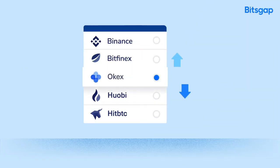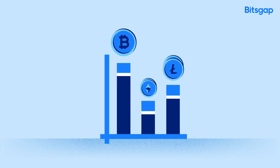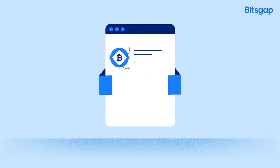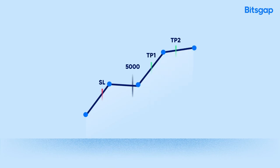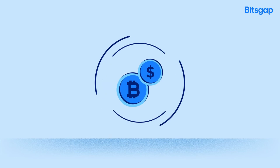Trade and instantly switch between exchanges. Quickly compare rates from all the market. Keep track of your investments in portfolio. Set stop loss, take profit orders. Exploit the price difference between exchanges with arbitrage.